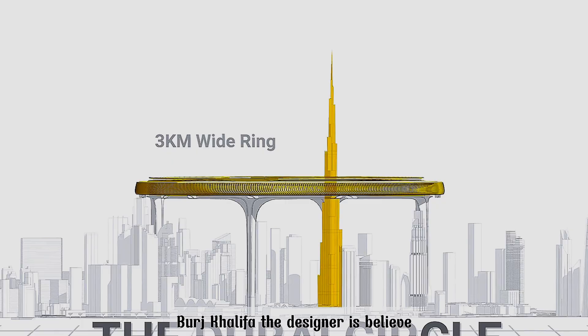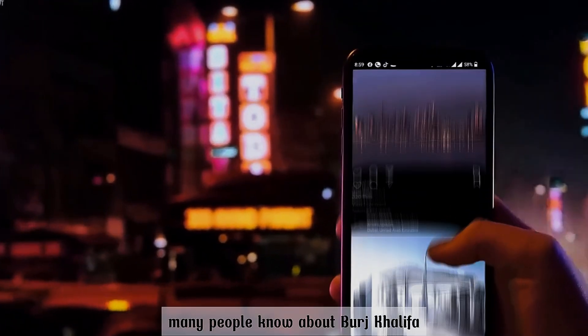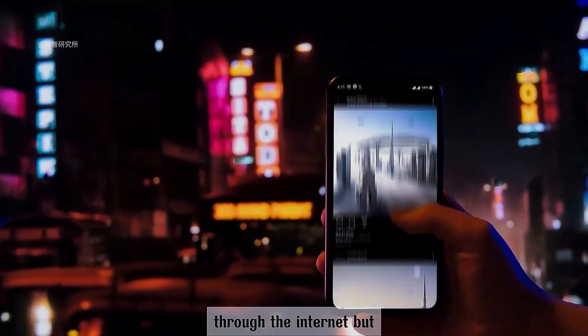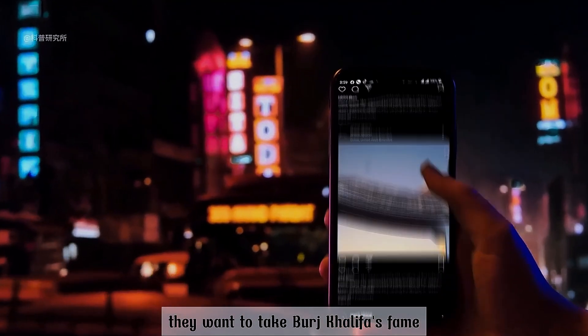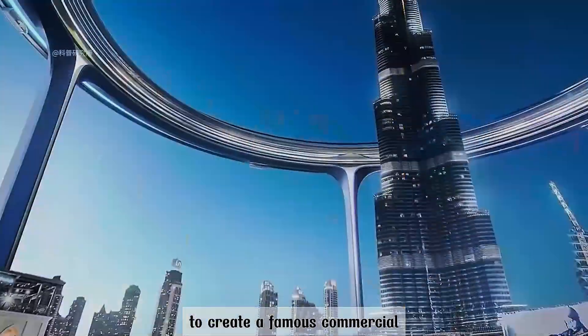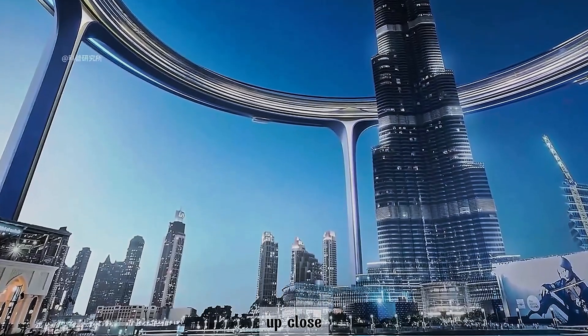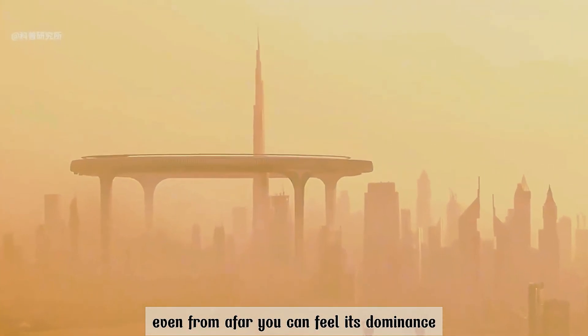Burj Khalifa. The designers believe that nowadays the internet is very developed. Many people know about Burj Khalifa through the internet, but they want to take Burj Khalifa's fame to the next level, and also integrate the surrounding areas to create a famous commercial tourist attraction. Isn't it impressive up close? Even from afar, you can feel its dominance.